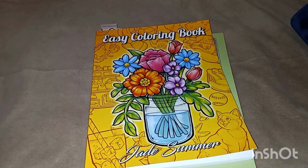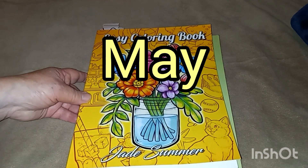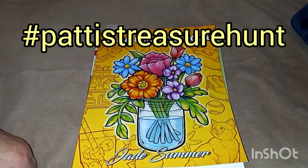Hi guys, welcome back to my channel. This is Connie. I wanted to show my pictures that I colored for April's Treasure Hunt. This is an open collab, which is hosted by Life with Patty.